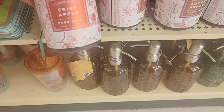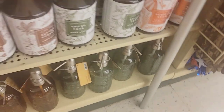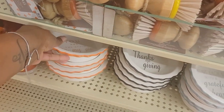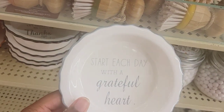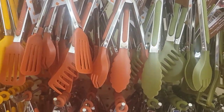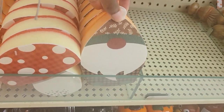They have some fall hand soap - this is Crisp Apple, Autumn Forage, Spiced Pear, and Pumpkin Spice. I'm going to open them up to smell them. Anyway, they have these little pie bowls - 'You Are the Apple to My Pie' - these are $6. 'Let our lives be full of thanks and giving.' 'Start each day with a grateful heart.' They have some miniature things here. These are sponges - they are $2.49. There's the acorn, the mushroom, and the gnome. That's cute!